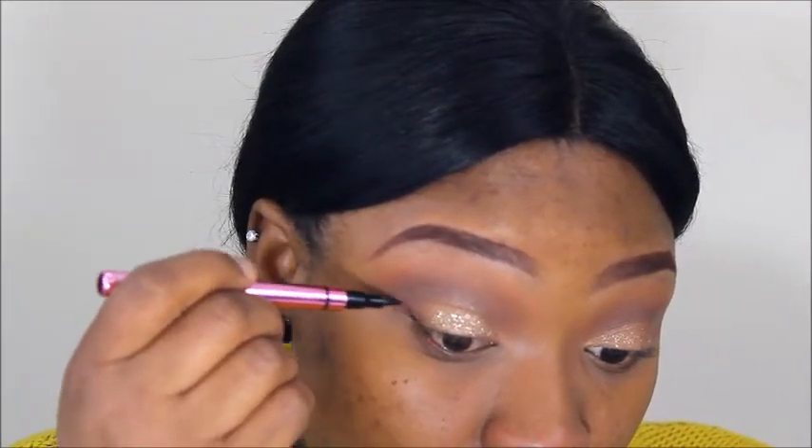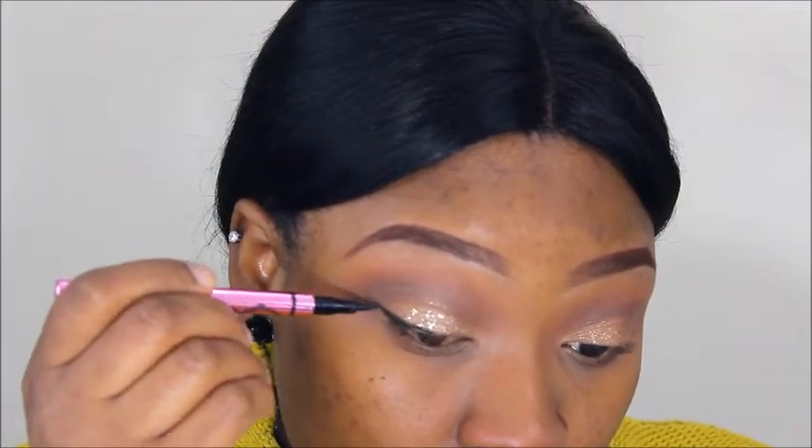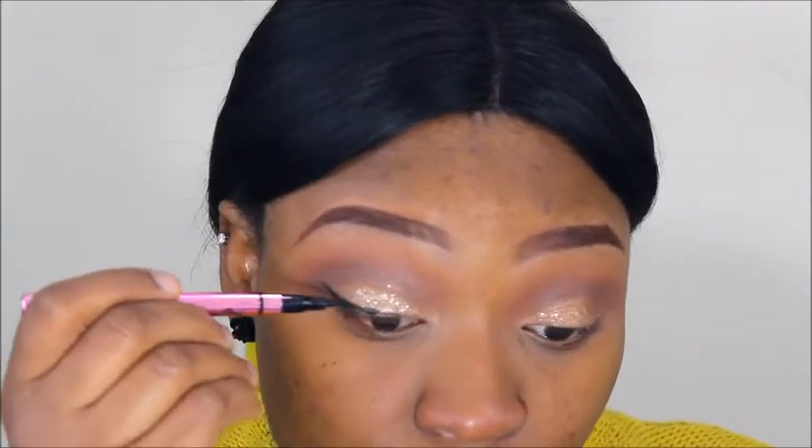I'm using liquid liner for this look and I'm lining my eyes. The liner is very thin because I didn't want to take away from the glitter. Then going in with Wet n Wild mascara on my non-existent eyelashes.